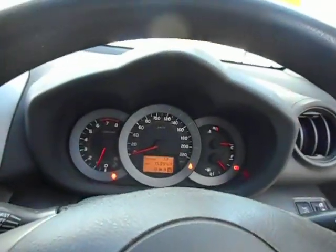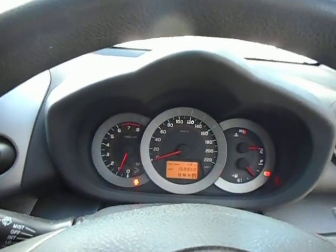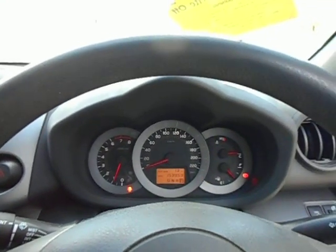Tidy car. As usual, it's here to be dismantled. So if you need some parts for your 2010 ACA 33 Toyota RAV4, give us a call on 02 4646 1733. Thanks for watching. Bye for now.